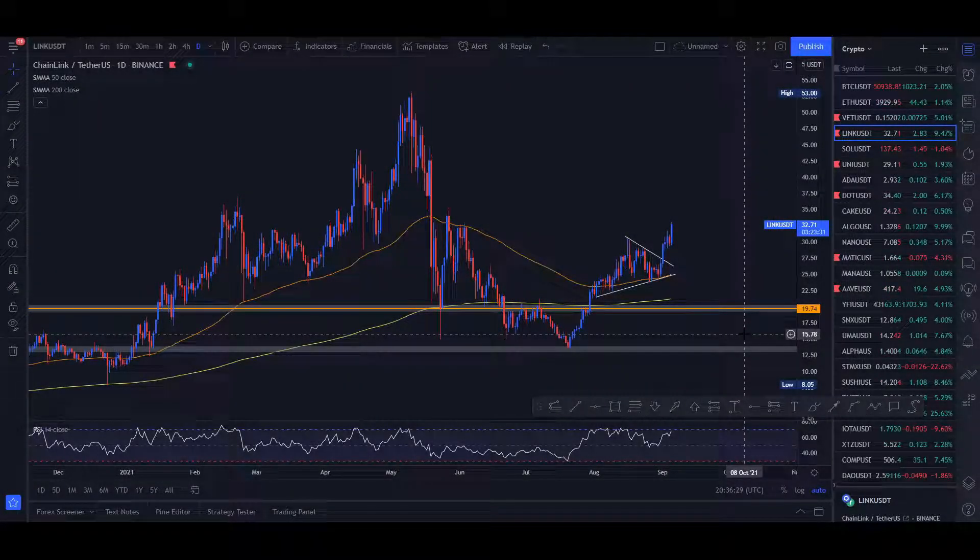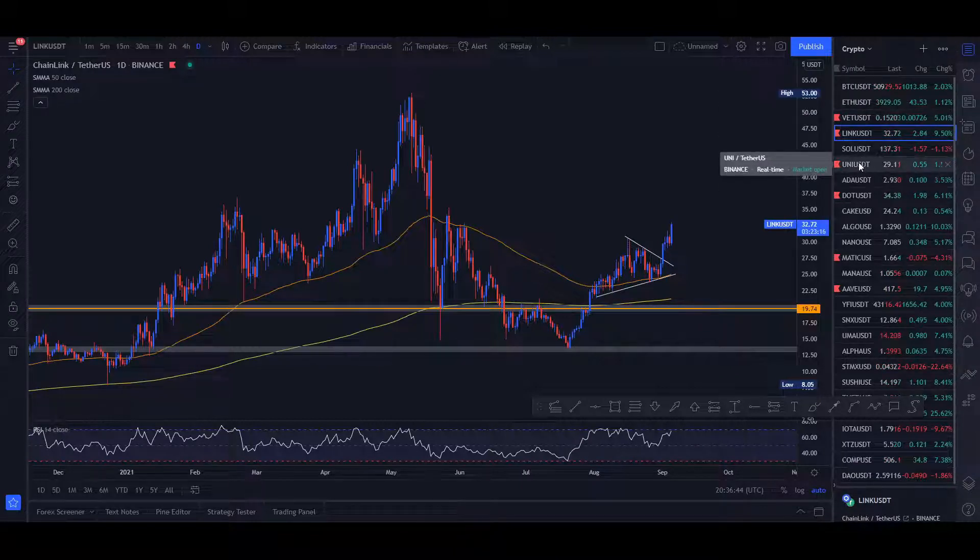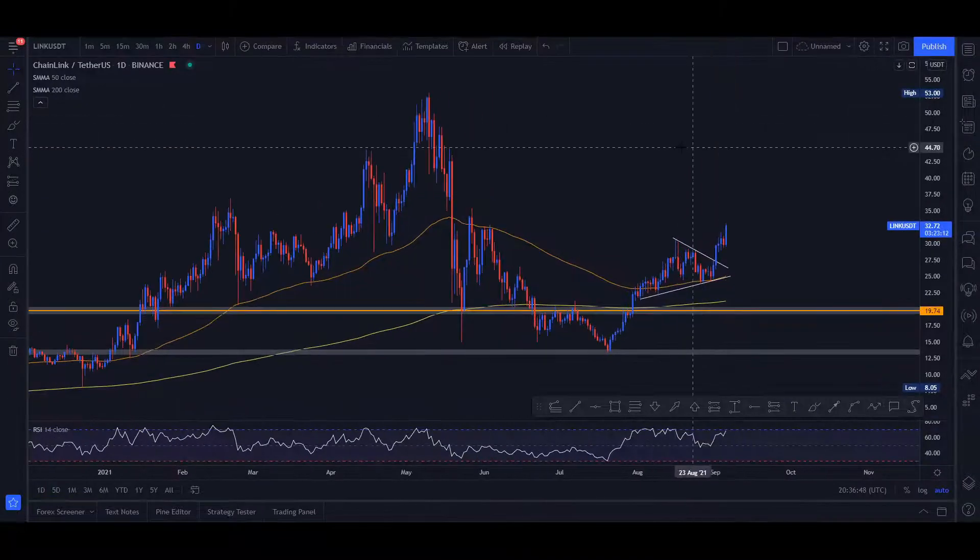Hello everybody and welcome back to your one and only favorite Crypto Jet. Today we're talking about Chainlink. On the right you can see my favorites list — these are the coins I actively keep my eye on because I believe they're good projects. You may want to pause the video and write some of these down.